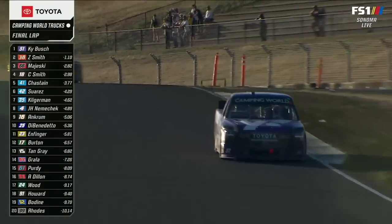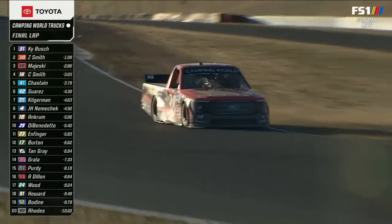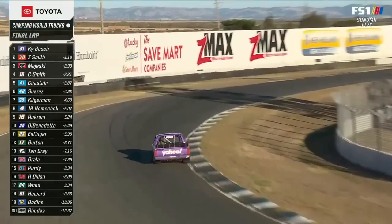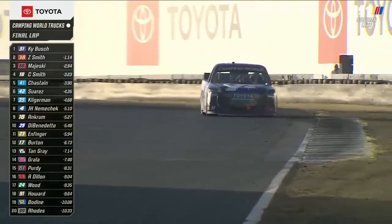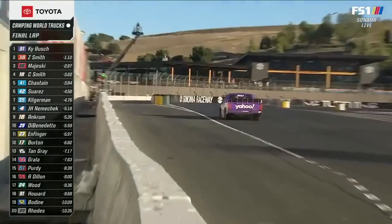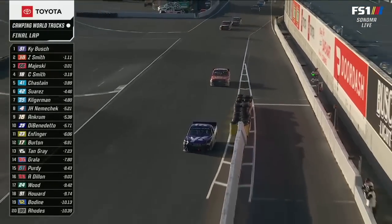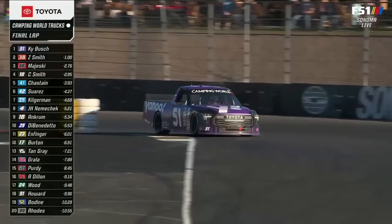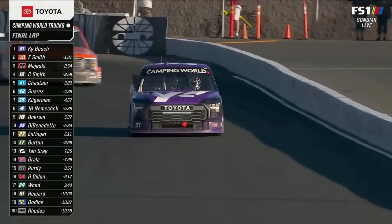Clear through the last part of the S's on the way down to turn 10. If Kyle can just avoid the mistake here and keep Zane Smith a second back, heading down to turn 11. And for the first time this season in the Camping World Truck Series, Kyle Busch is going to go to victory lane. Career win number 62.